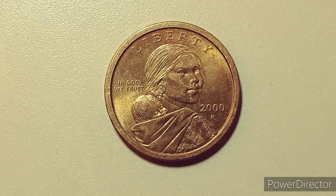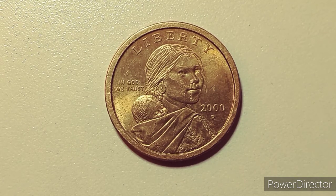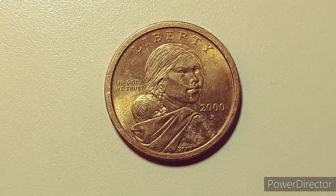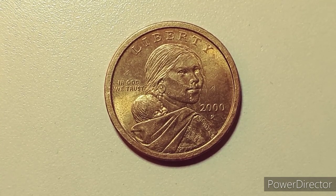Right in front of you is a 2000 Philadelphia Mint Sacagawea dollar. Don't be confused — this is not a gold coin. Sacagawea dollars were minted and made between the years 2000 and 2008.